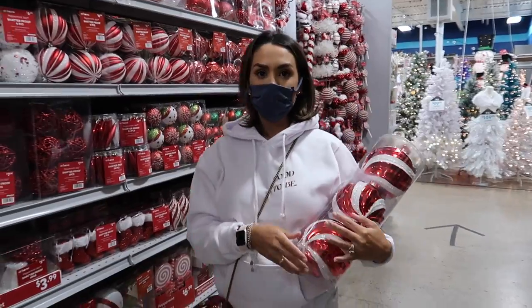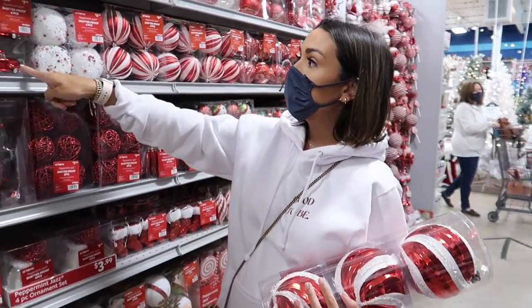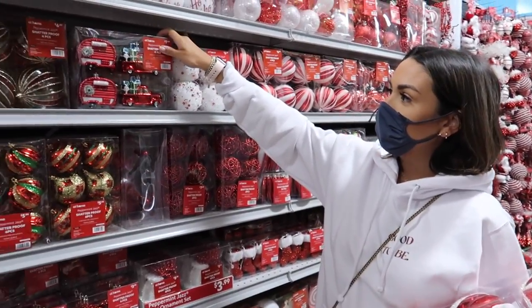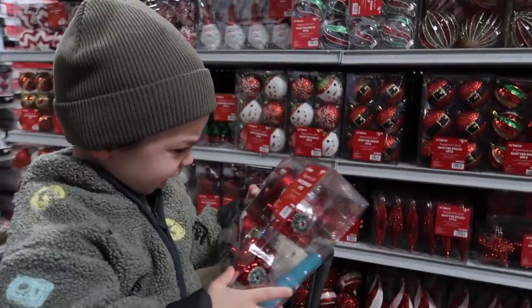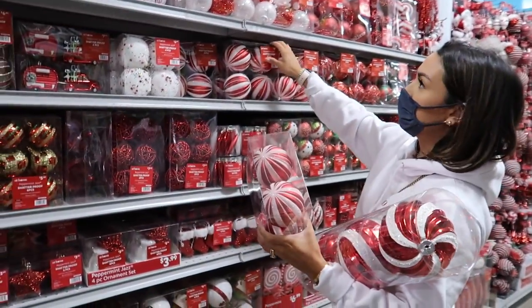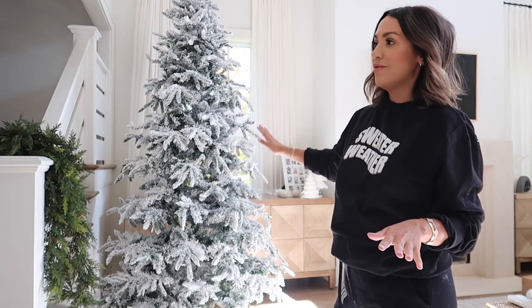If you guys want to go shopping with me, I went last week to At Home and Target — that was the previous video on my channel. I'll have it linked in a card. You get to see the huge haul of everything I bought and what's in stores, so check that out first if you're getting ready to start your holiday shopping.